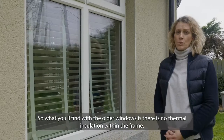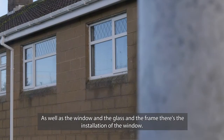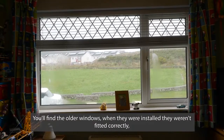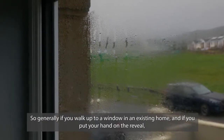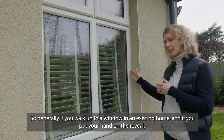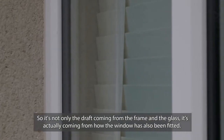With older windows there is no thermal insulation within the frame and no argon gas within the glazing. As well as the window glass and frame, there's the issue of installation. Older windows when installed weren't fitted correctly — they were installed without air tightness tape or air tightness foam. So generally, if you walk up to a window in an existing home and put your hand on the reveal, you'll find there's a draft. It's not only coming from the frame and the glass — it's actually coming from how the window has been fitted.